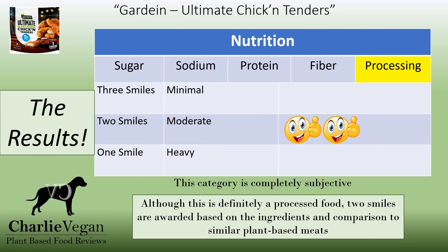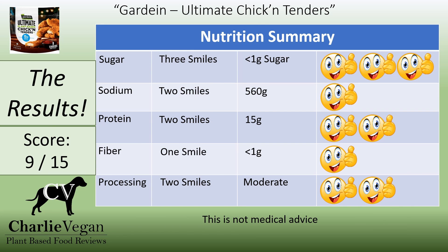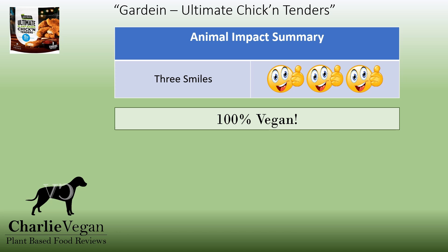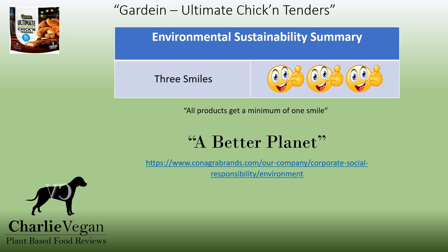Consistent with my other reviews, I'm awarding these two smiles. Gardein Ultimate Chicken Tenders is a high-sodium, moderately processed food. It is very low in sugar, has little fiber, but a good amount of protein. It also has no cholesterol and no trans fat. Of the foods I've reviewed so far, when it comes to nutrition, this scores a good 9 out of a possible 15. Gardein is clearly a 100% vegan brand, and therefore this was easy to award three smiles — Gardein absolutely gets three smiles in this category.